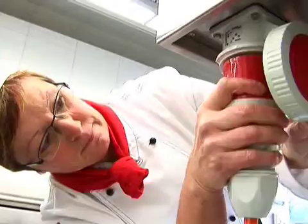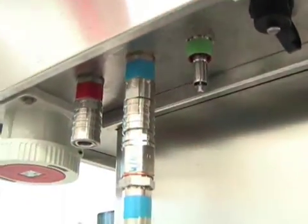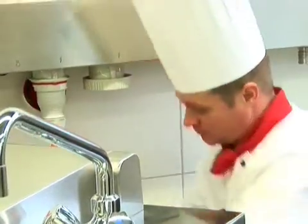Connect your mobile appliances to central supply units and you have access to power, water, soft water, and pre-programmed cooking processes right away.